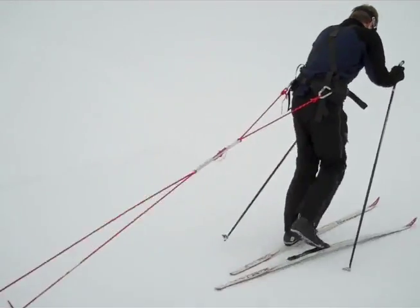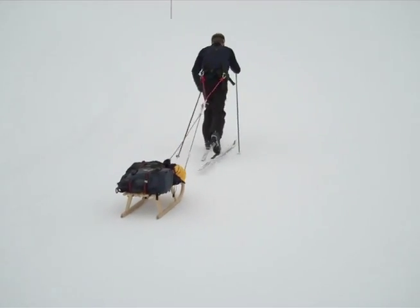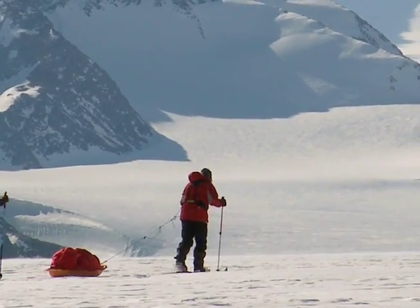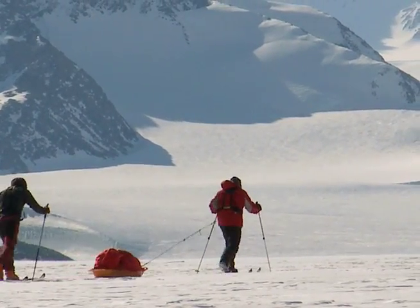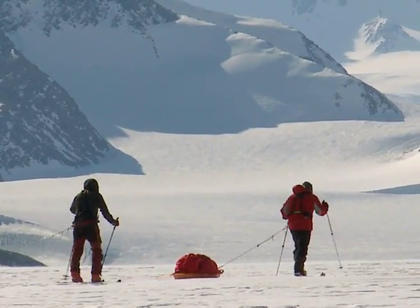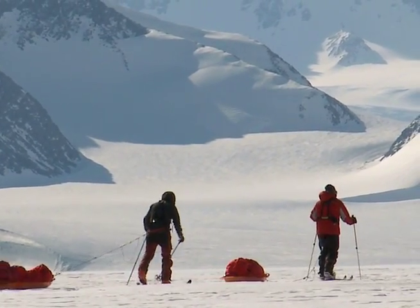We're used to taking out plastic bags made by Ziploc, and these things are made for kitchens. They're not made for minus 35 degrees, they're not made for polar expeditions — they're made for your five-year-old son's sandwich at camp. So when we take out a Ziploc bag and the plastic crumbles in my hand and the nuts fall over the bottom of my sled, it's probably the most depressing feeling in the world.